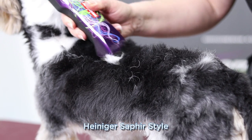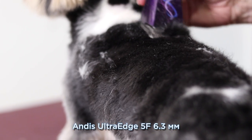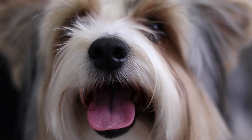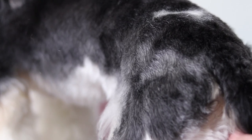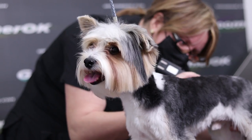Beaver York has a thicker and heavier coat. I'm giving him a comfortable haircut, shaving his body with a not very short blade. Beaver York, as well as York, can have long hair, but this boy is very active and his coat is often tangled. I give this York a haircut once every two months to avoid mats.